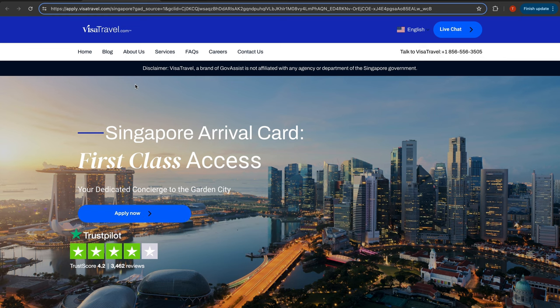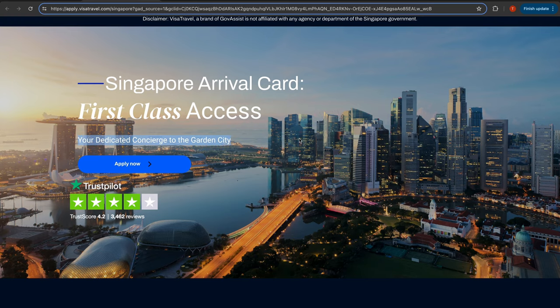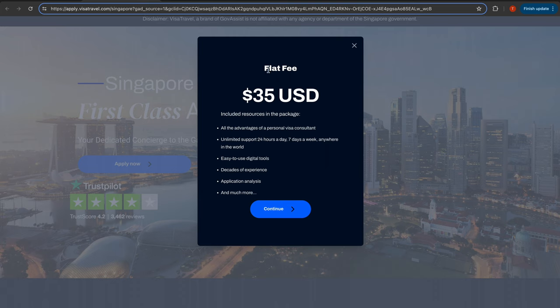So I'm not the only one who found out about this, but I hope to warn more people against this vile scam. This website is not even the only one. Check out this one — Apply Visatravel.com: 'Singapore Arrival Card. First Class Access. Your dedicated concierge to the Garden City. Apply now. Flat fee, 35 USD. All the advantages of a personal visa consultant.' Sadly, there are probably 99 other websites doing this visa scam. But I'm not worried, because since you've watched this video, you'll be more than equipped to see through their scams. Do you know what's the biggest not-a-scam out there? This perfect Singapore itinerary is specially made for you. I'll see you there.